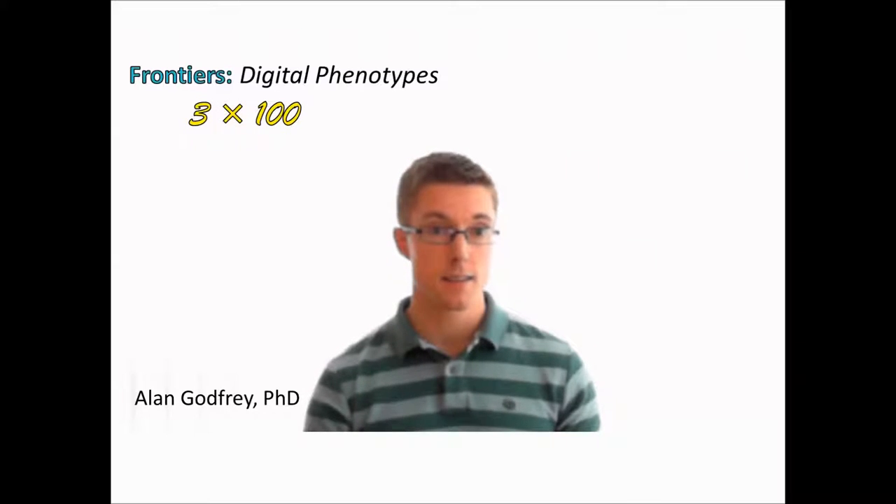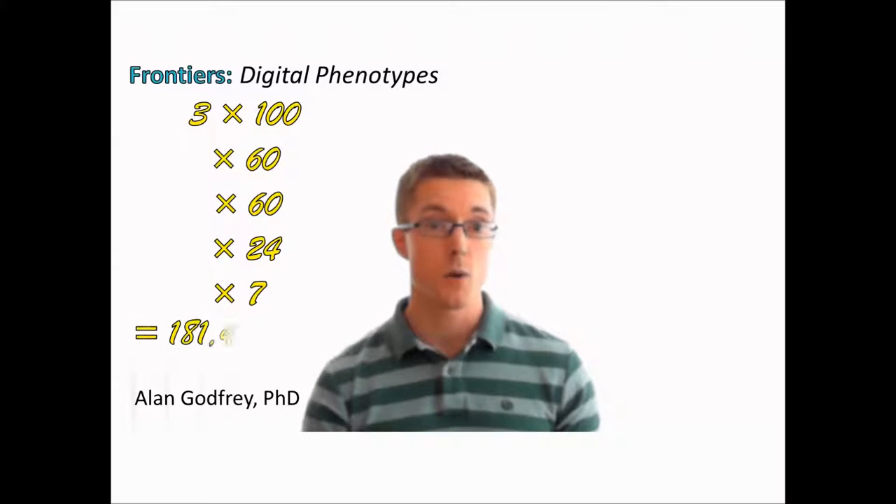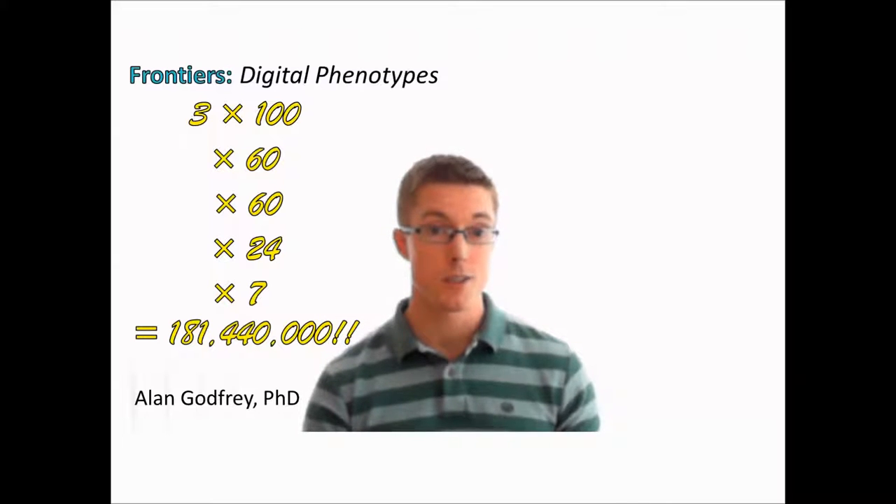Triaxial — so 3 axes — 100 times a second, 60 seconds a minute, 60 minutes an hour, 24 hours a day, over 7 days. That's over 181 million data points. That's a lot of habitual information to interpret for each individual.